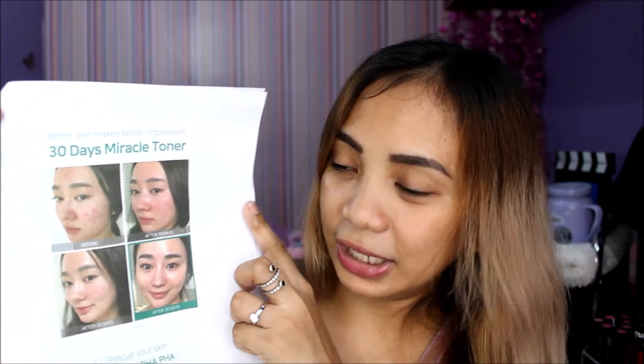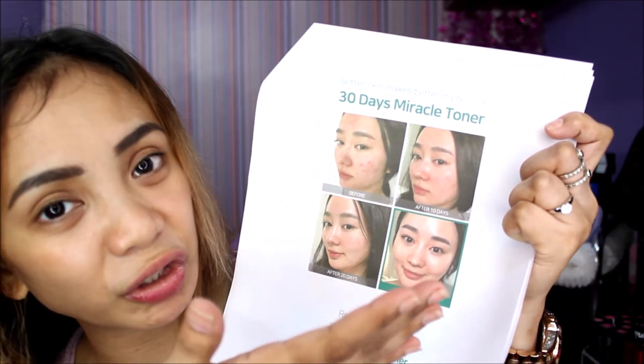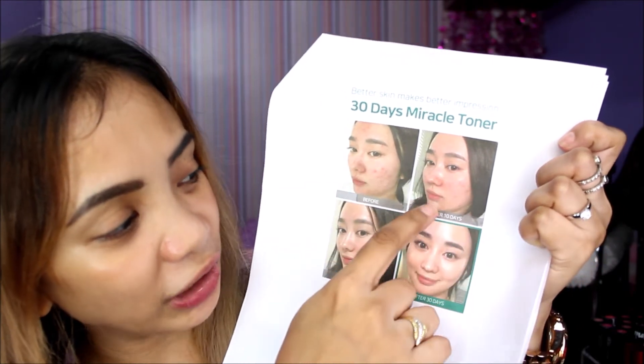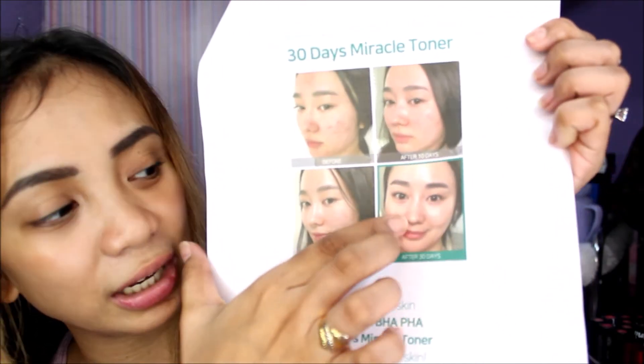There's something I saw here about acne — a woman who also used this toner had a lot of pimples, scars, and acne. After 10 days, there was already improvement. After 20 days, her skin was better. And after 30 days — wow, her skin was flawless. It looks amazing.